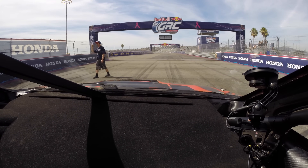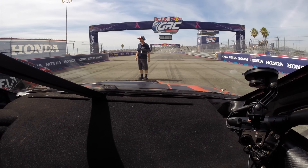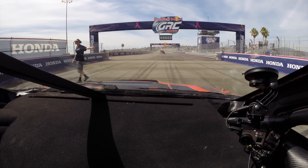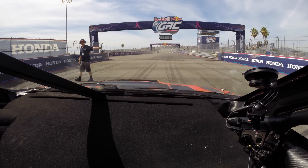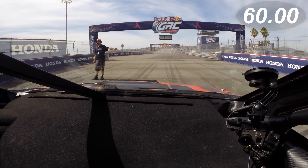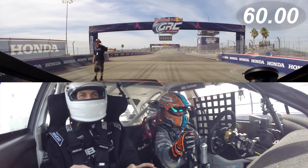Hello everyone and welcome. I was lucky enough to get invited to go for a ride along in Subaru's Global Rallycross WRX STI in Los Angeles, but it wouldn't be an Engineering Explained video without a bit of education thrown in, so we're gonna see how much we can learn about this STI in the time it takes David Higgins to complete one lap on the track. We'll put 60 seconds on the clock, ready and the engine.